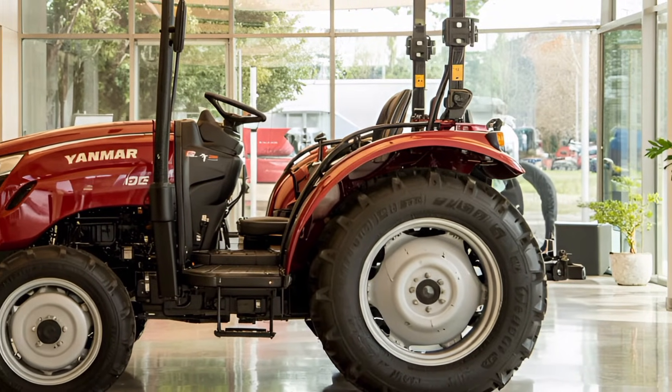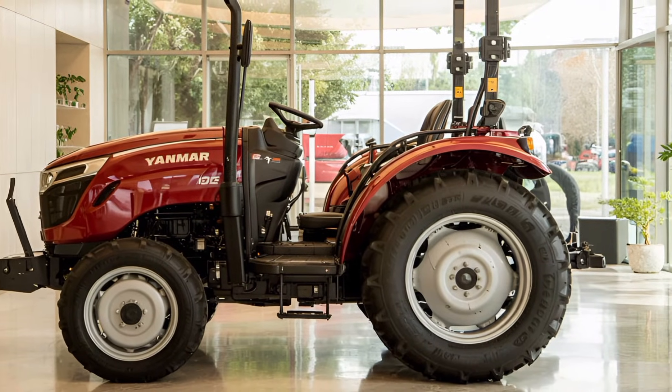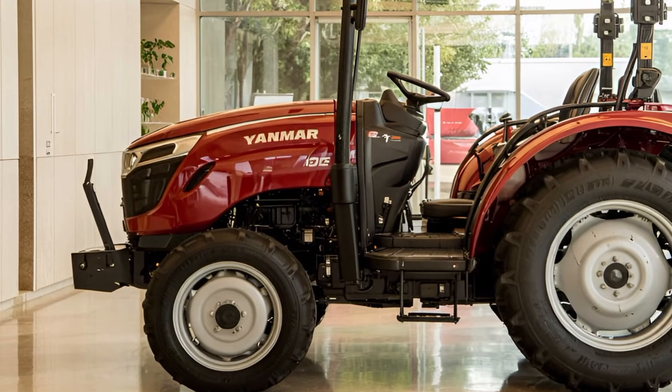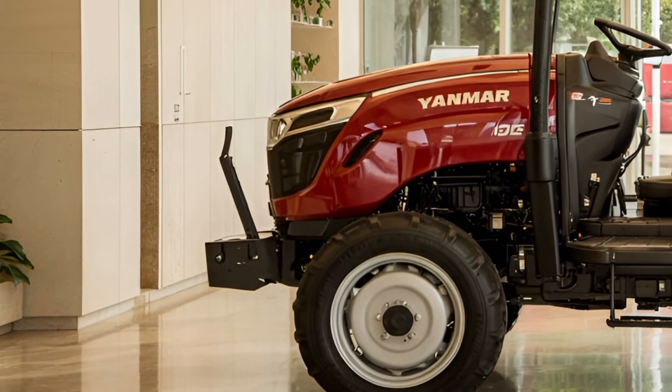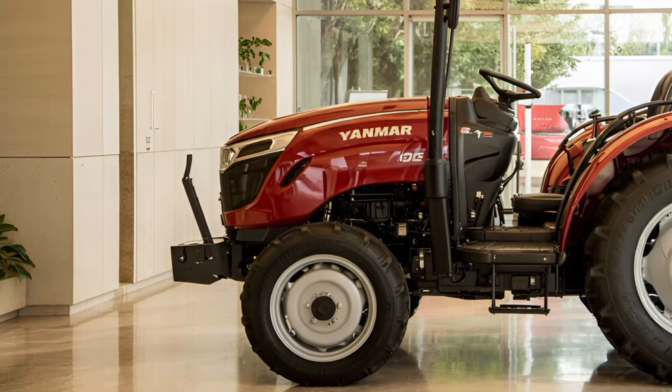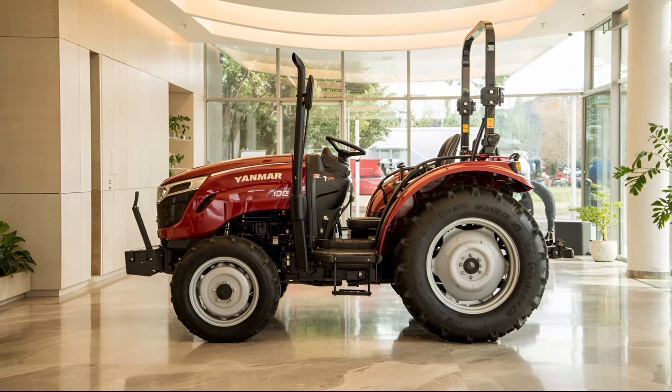In terms of design, the 2025 Yanmar YT3 Series maintains a modern yet rugged aesthetic. LED lighting enhances visibility during night operations and early mornings. The body panels are tough yet lightweight for easy access to maintenance points. Daily checks and servicing are made easier with a smart layout of engine components and filters, reducing downtime and increasing efficiency on the job.